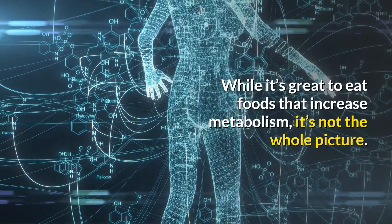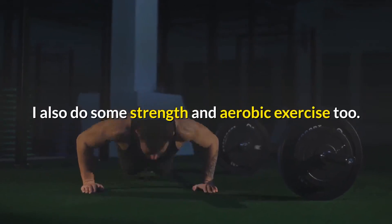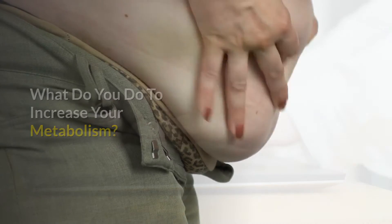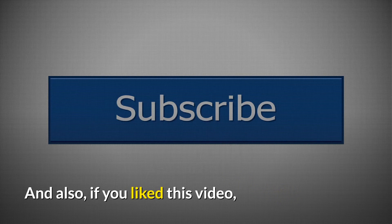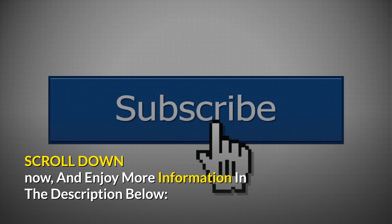While it's great to eat foods that increase metabolism, it's not the whole picture. I also do some strength and aerobic exercise too. Would you like to add to this list? What do you do to increase your metabolism? Let us know in the comments. And subscribe — it makes it easy to find us again. If you like this video, scroll down now and enjoy more information in the description below.